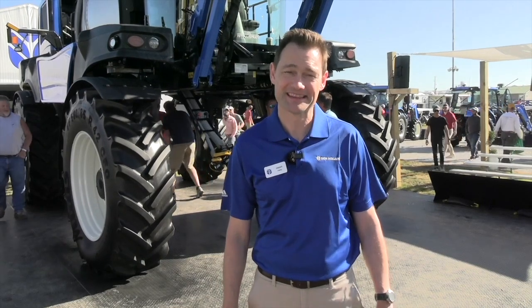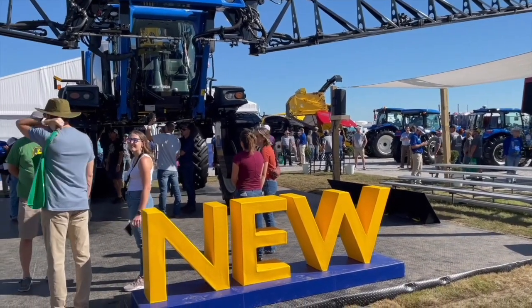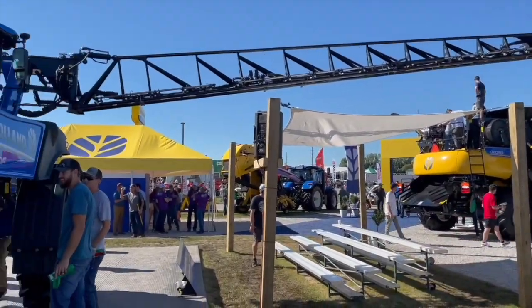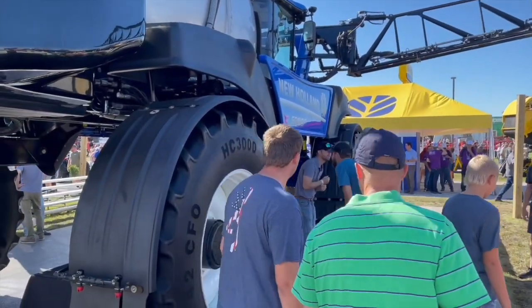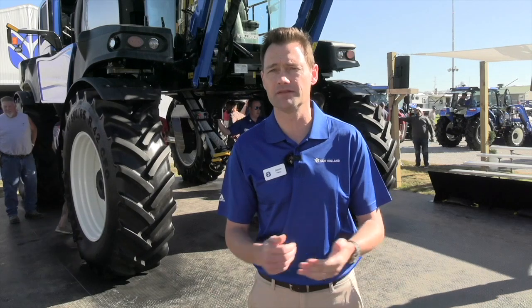Let's start at the boom — 135 feet. This sprayer is built for productivity. The one we've got behind us is the SP410F, the largest of the fleet with a 135-foot boom. It's also got a 1,600 US gallon product tank, so in terms of capacity, this is the big machine customers will look at for high productivity.